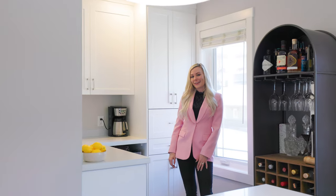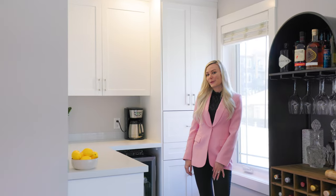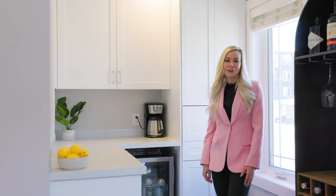Now this area is one of a kind. Here you have a Pinterest-worthy coffee station that can be a second pantry or a dry bar.